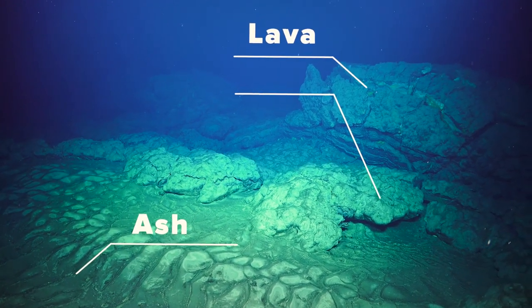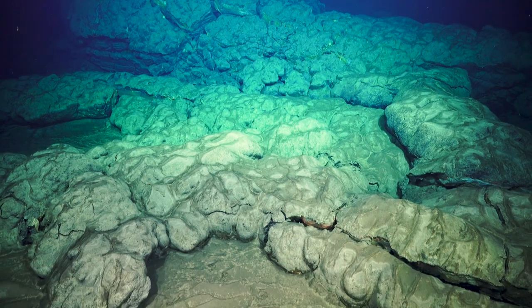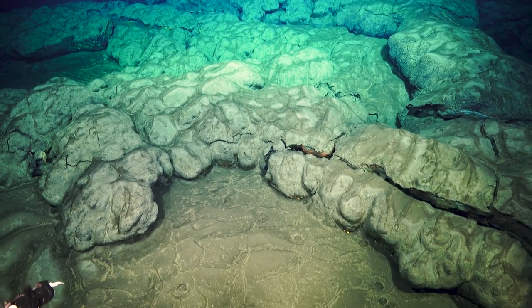One eruption was on the base of the volcano and that one is really interesting because there the lava intruded into sediments and pushed the sediments up, and then erupted around the base of it — something we've never seen before.